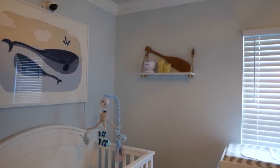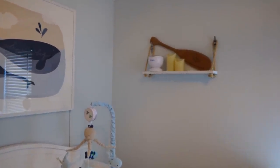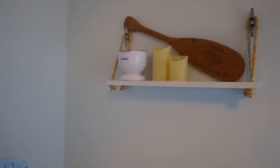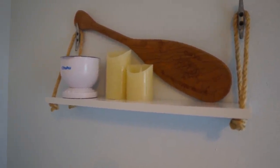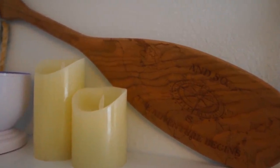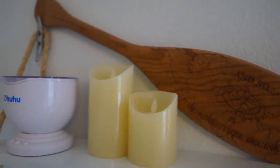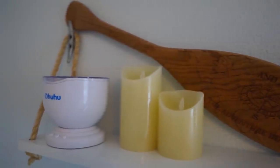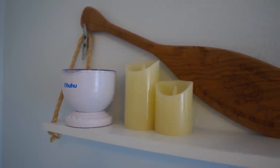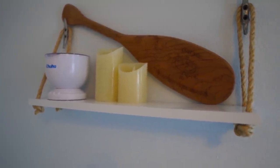The next wall has a shelf that Tim made — we'll link that video in the description if you want to see how we made it. We thought it was a cool nautical touch with the little dock cleats. We also have a paddle from the Boathouse that says 'and so the adventure begins.' There are a couple of fake candles from Amazon to add a warm light to the room. Next we have a light projector from Amazon that makes it look like there are waves on the ceiling — great for diaper changes or nighttime to give that blue hue.